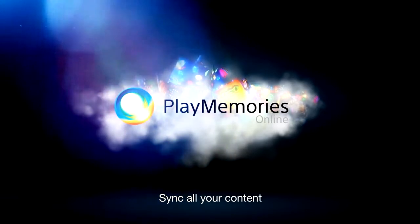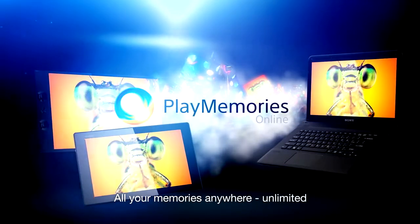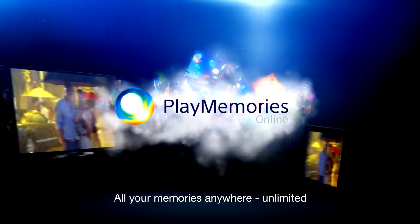Once you turn the All Sync feature on, PlayMemories collects all photos in one place — from your smartphone, tablet, and PC. So you can enjoy all of your memories anytime, anywhere.